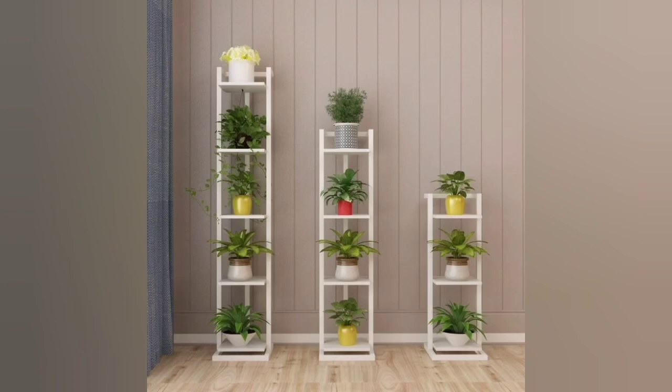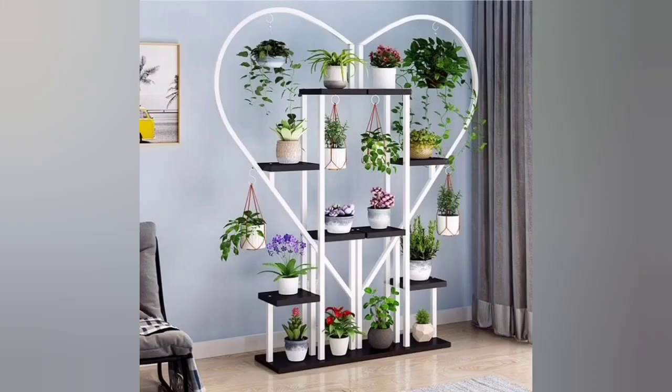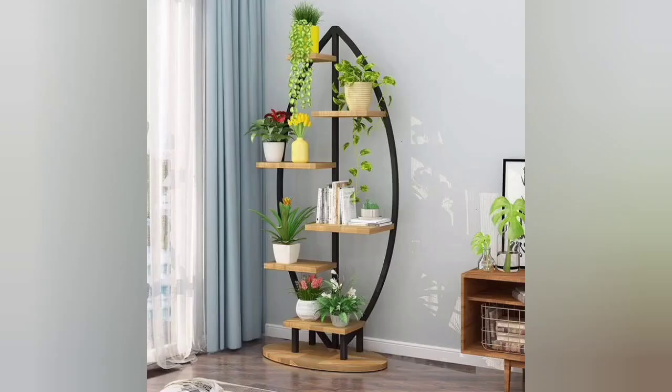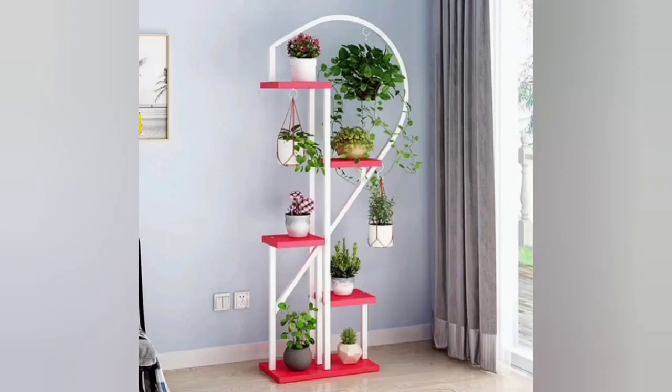Indoor silver finish low plant stand. The sturdy steel of these low-lying beauties means they can grace your interior or exterior. Find the right shape for your plant with a choice of four sizes. Indoor silver finish three-legged plant stands — stand your plants higher with these three-legged plant stands in the same finish. Hold up a larger plant or a glass bowl for an unusual approach to indoor greenery.